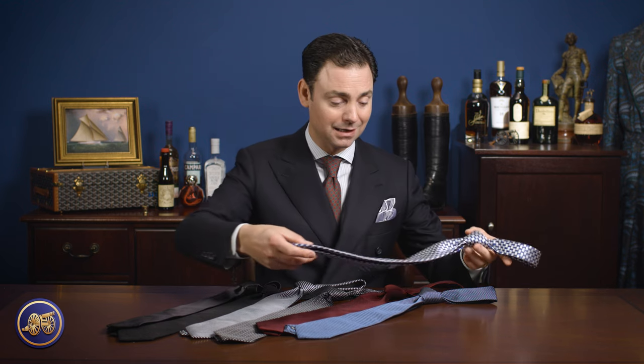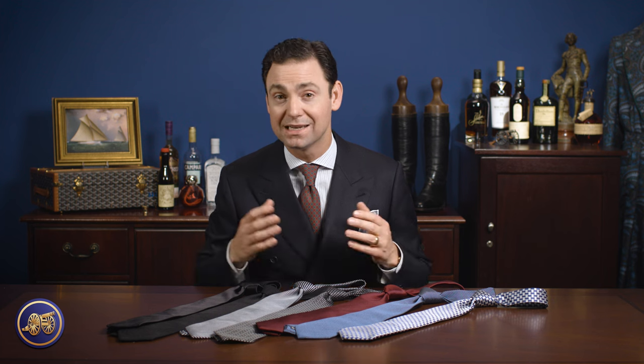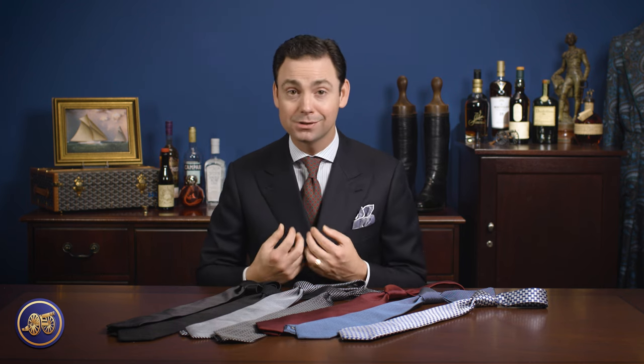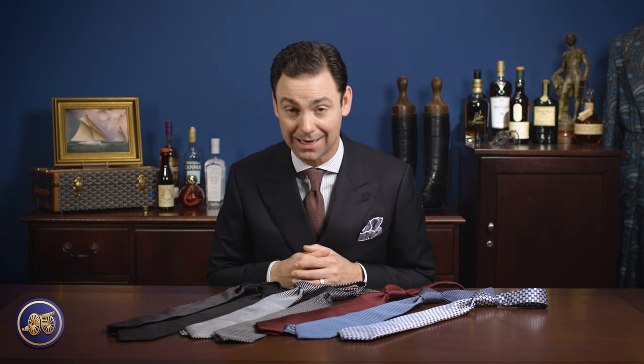So there we have it — a few options for your next wedding. Weddings are formal events and I feel that dressing properly is one of the ways that as a guest you can honor the occasion and the bride and groom. Don't show up to a wedding not dressed properly. Use it as an opportunity to put on a nice suit, a proper white shirt, and a beautiful formal Sovereign Grade tie.